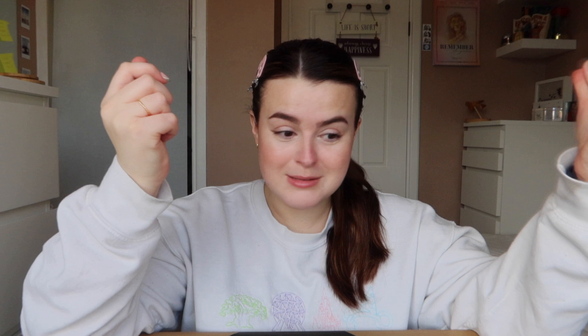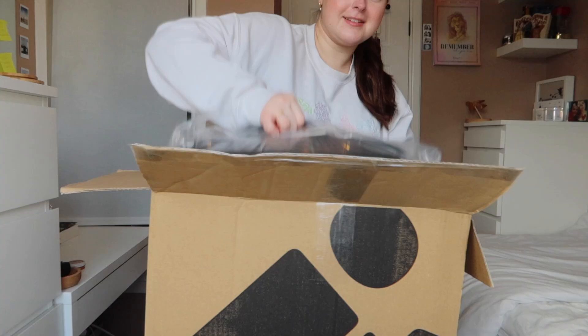I'm going to open this box up and see if she's just as cute as she was online. I wish I was one of those people with a cute little cutting thing for unboxing, but I don't have one, so we're using my house key. I'm going to put it up here so you can see.